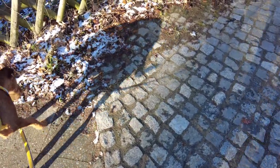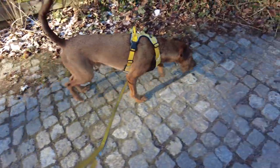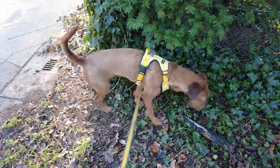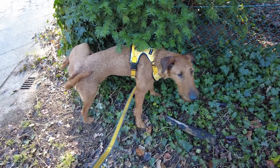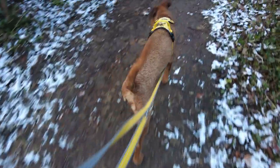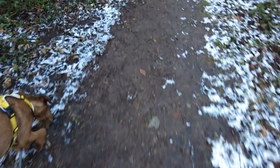Wir sind, glaube ich, am Abzweig angekommen. Hier geht's ins Hundeauslaufgebiet. Der hat schon wieder die Leine schön verheddert. Das Blöde an den meisten Hundeauslaufgebieten, vor allem wenn die so im Wald sind, gibt's keinen Mülleimer. Wenn man das nicht die ganze Zeit mit sich rumtragen muss, habe ich das schon ein-, zweimal gemacht, dass ich das Ding hier irgendwo in der Ecke hingelegt habe und auf dem Rückweg wieder mitgenommen habe – ich habe ja keine Lust, das eine Stunde lang durch den Wald zu schleppen.